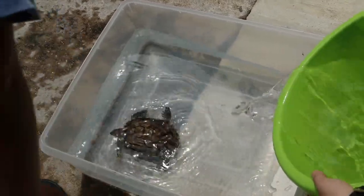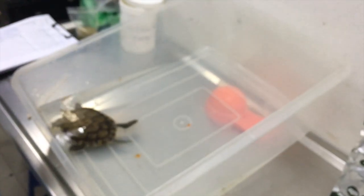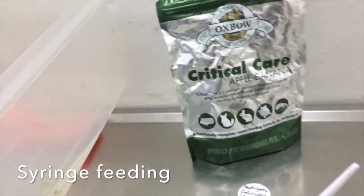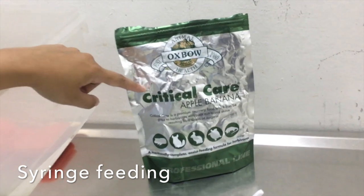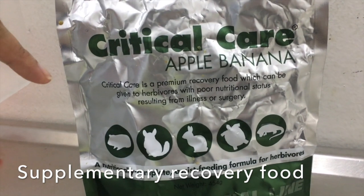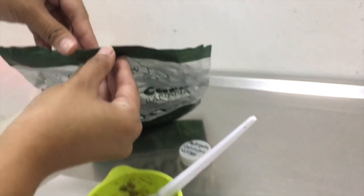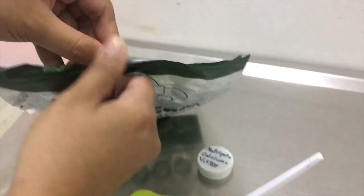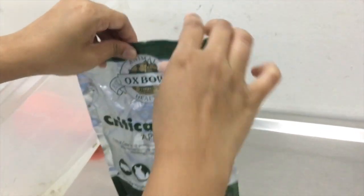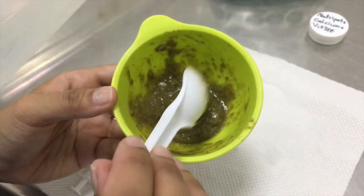The red-eared slider was put in a container with water and left in direct sunlight. Now we will do the syringe feeding. For the syringe feeding, we give the critical care — this is the supplementary recovery food for the terrapin. It comes in a powder form.